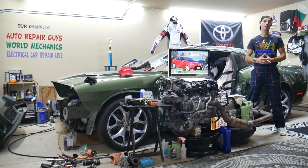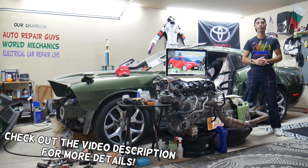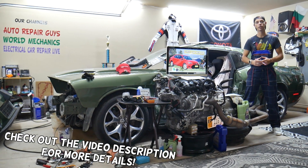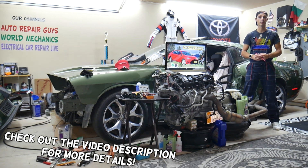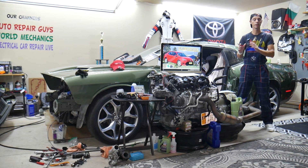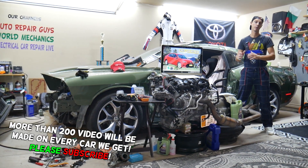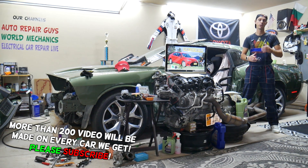Hey guys, welcome back to Free Car Repair. Thank you for watching and subscribing to the channel. Today will be a super helpful video for any of you with a Toyota Corolla — that generation, from year 2013 to 2019. If you need to find where the windshield wipers relay is located, it's actually extremely hidden. Stay with us, we'll explain where you can find it.